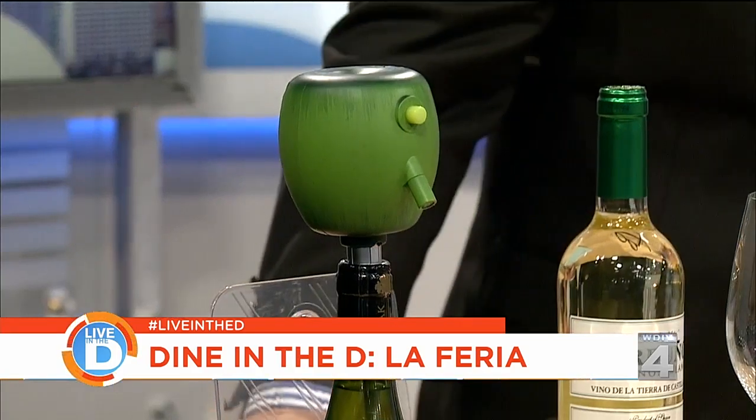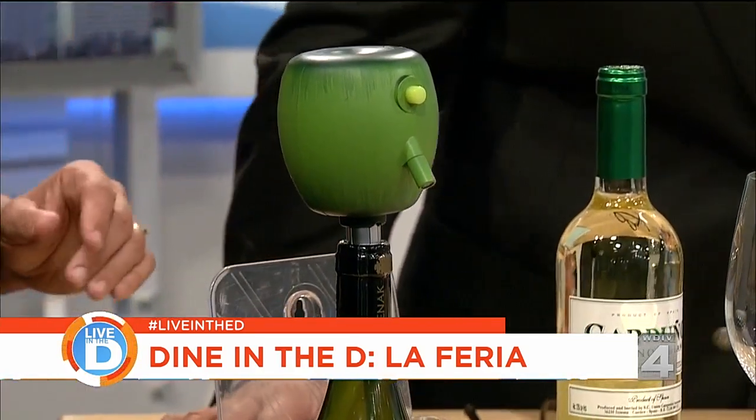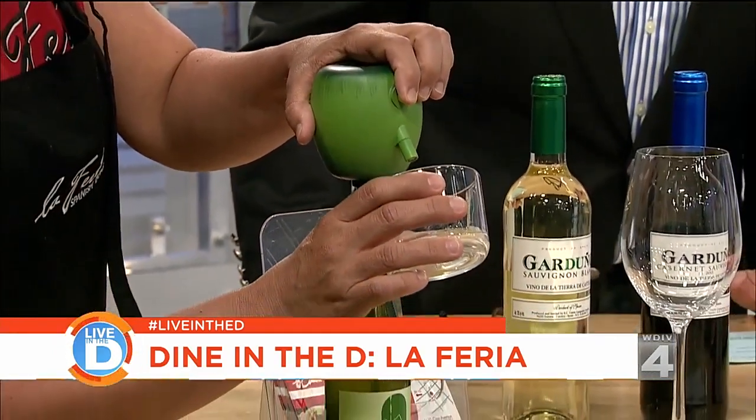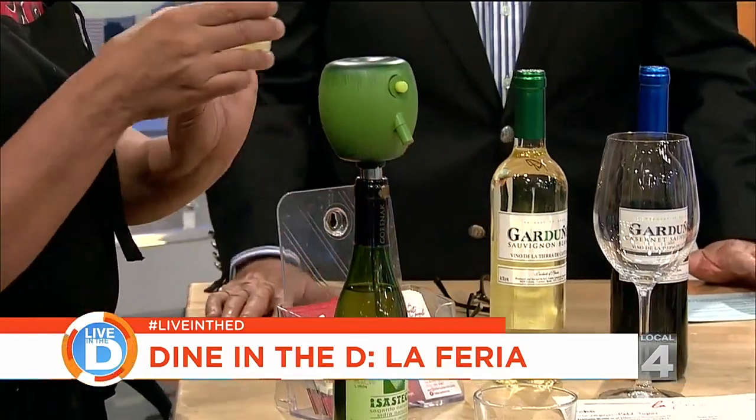That bottle is from northern Spain where they grow apples — that's cidra, or cider. And the way you pour it — you hold it up high and pour it down like a shot. You're supposed to drink it like a shot.